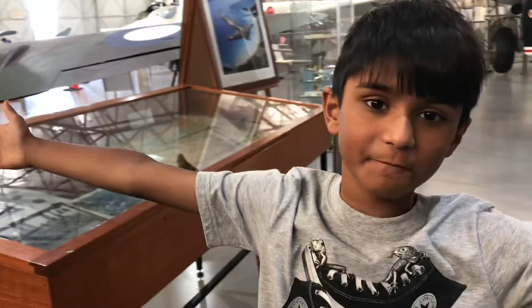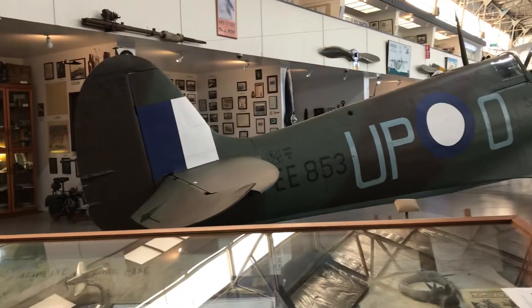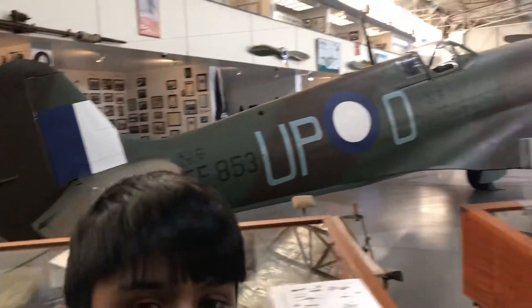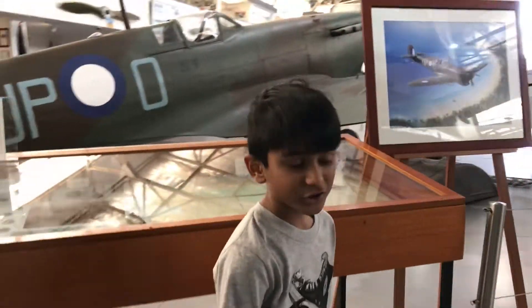Hello everyone and welcome to Australian Flight Channel. We're right in front of a fighter speed flyer and we're going to have a little tour around it, going roughly around the fighter speed flyer while we talk about some very cool facts about it.